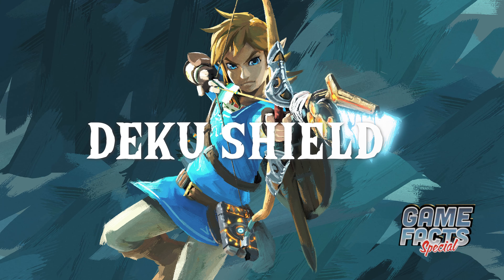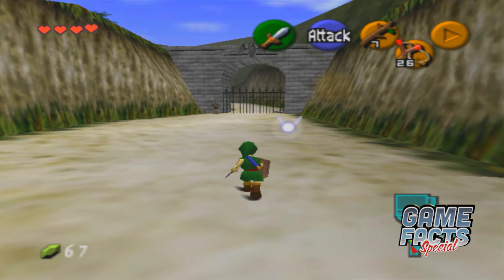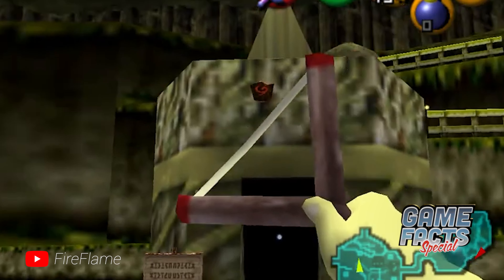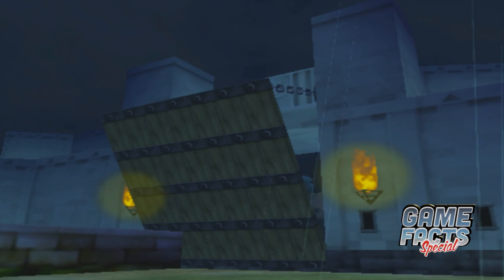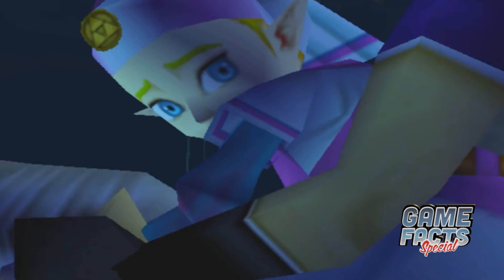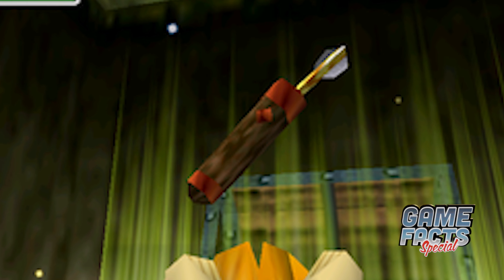In The Legend of Zelda Ocarina of Time, it's possible to load in an unused Deku Shield item by using a mixture of hacking and debug ROM functions. The item cannot be picked up or used, though it can be interacted with. If you hit it with the slingshot, it will fall from its location and disappear after a few seconds. The game files of Ocarina of Time also contain an unused item referred to as the Bronze Quiver. It's essentially the same model shown for the Big Quiver or the Biggest Quiver, but it uses a unique shader to make it visually distinct from the other items.